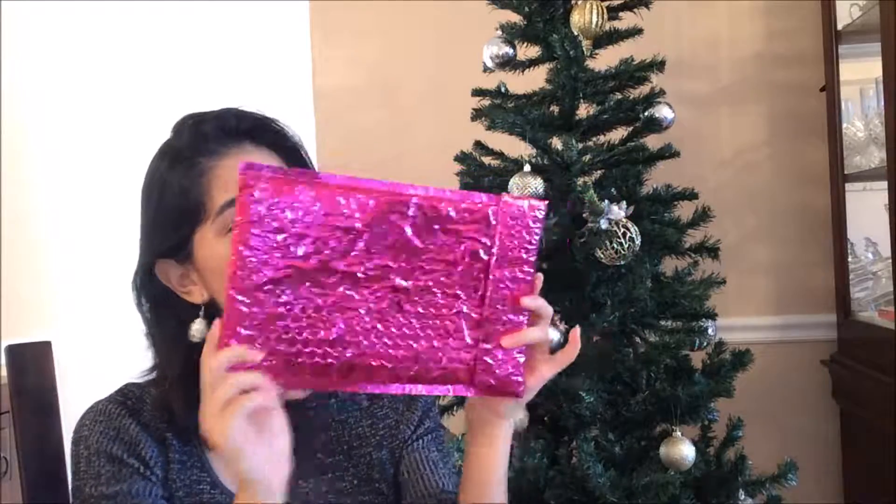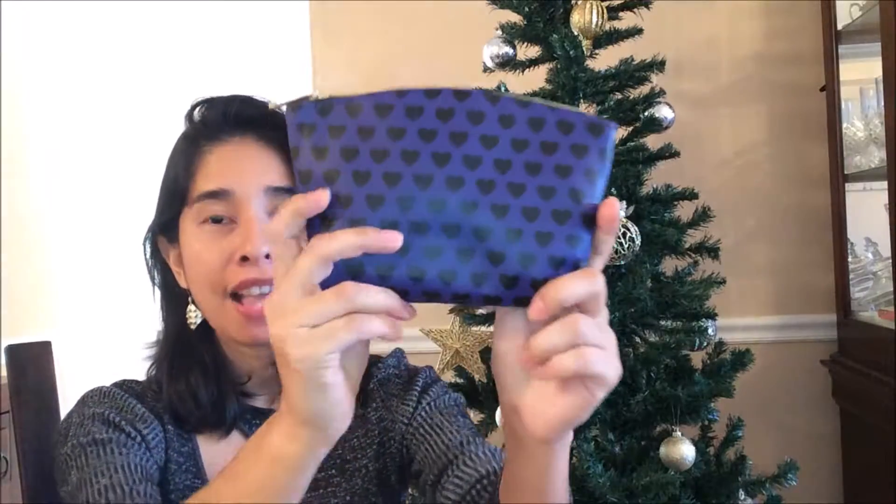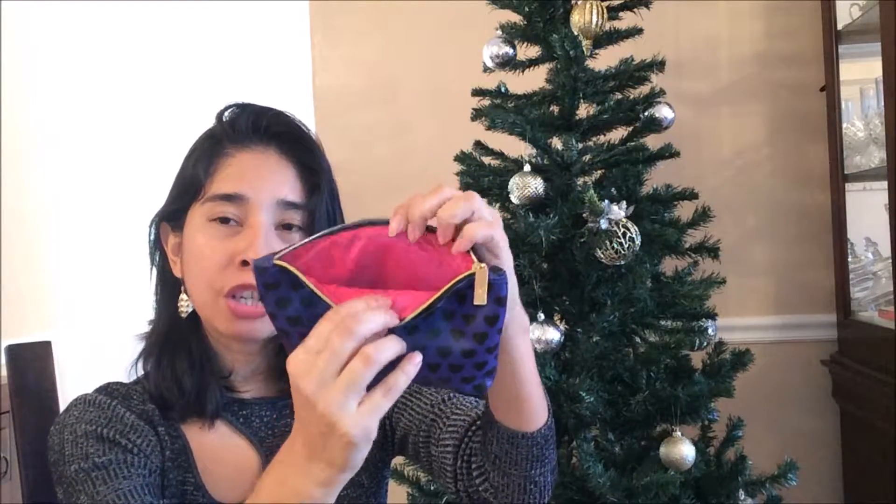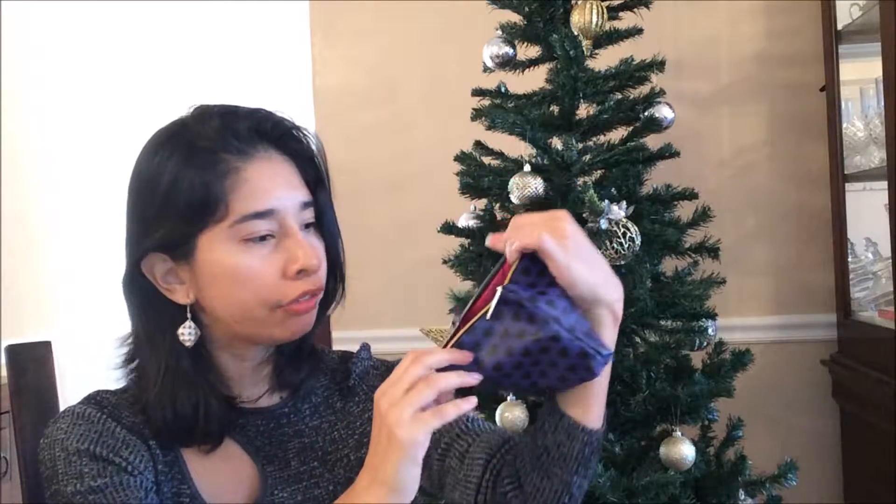Hello my beauties, welcome to my channel! Today we are gonna open Ipsy — let's see what Ipsy brought us. The back is like a violet color with this design, and inside it's a fuchsia color. Love the color fuchsia, and we are gonna see what is inside.